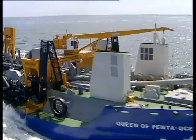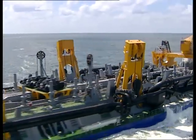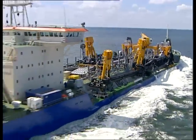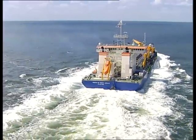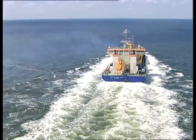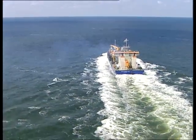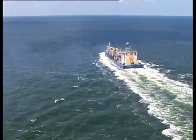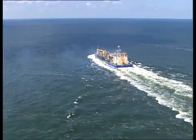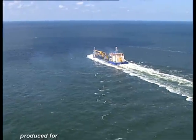Sea trial successful, and the Queen of Penta Ocean is on her way to the first assignment — a reclamation job near Singapore. During her lifetime, IHC will be there when needed, with its unique full backup support: crew training, technical support, rapid delivery of spare parts, just to name a few. Any time, any place, anywhere.